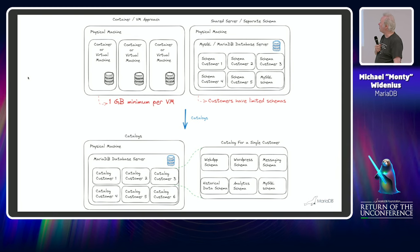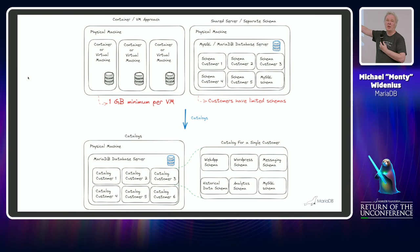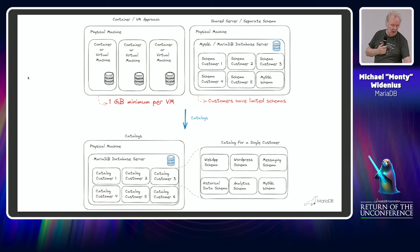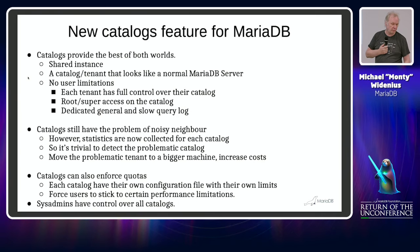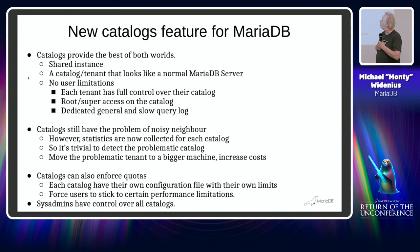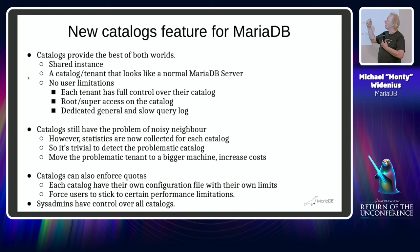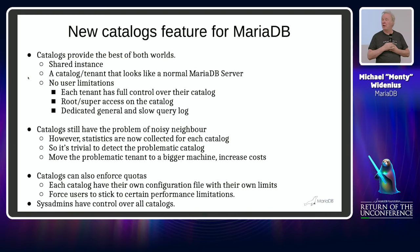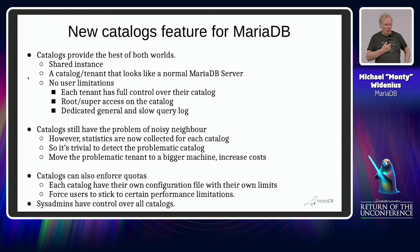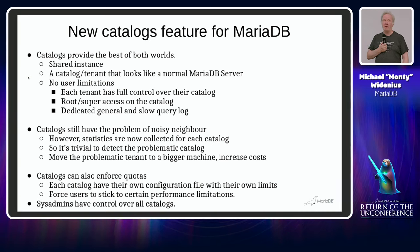The server can run either in normal configuration or with catalogs — it will automatically notice that you have configured catalogs, otherwise it runs with the underlying schema. We are trying to provide the best of both worlds. When you run with catalogs, the tenant will basically see something that looks exactly like a normal MariaDB server.